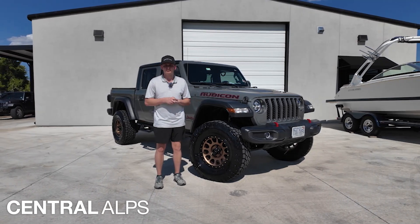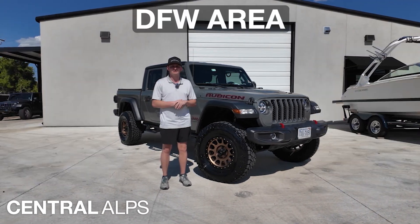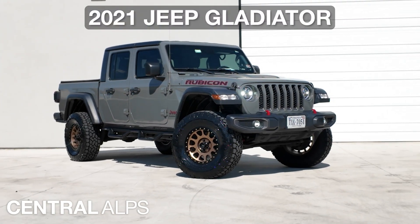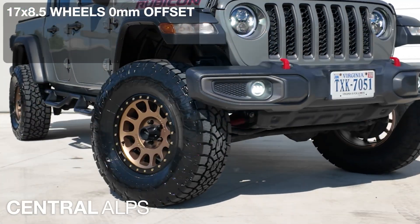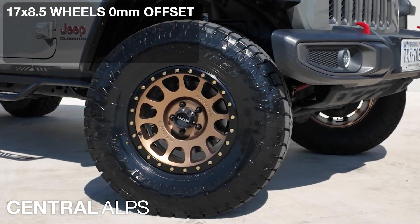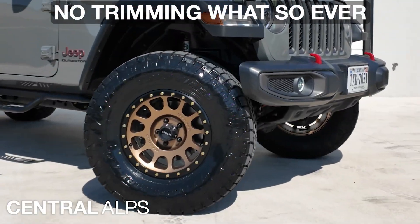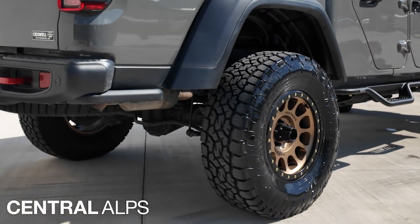What's up guys, this is Peyton with Central Alps, the premier off-road custom shop in the DFW area, and we just built this 2021 Jeep Gladiator Rubicon. We installed 17 by eight and a half inch wide wheels, a zero offset, as well as some 35 1250 17 tires. There was no trimming whatsoever necessary with this build.